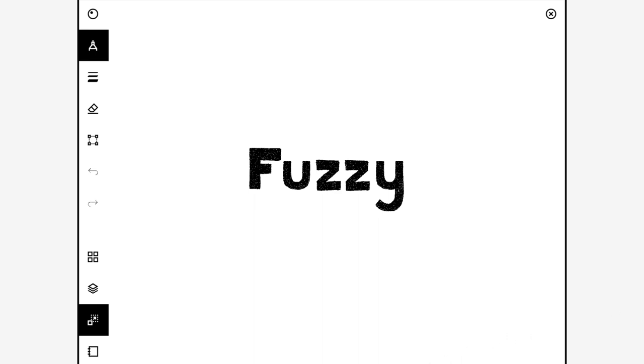Hi everyone, it's Hannah here and today we're going to be brainstorming for Prompt 21 of Inktober, which is fuzzy. If you want to learn more about Inktober, have a look in the description below. It's an art drawing challenge where you do a drawing every day of October using ink, like pens or another ink medium.